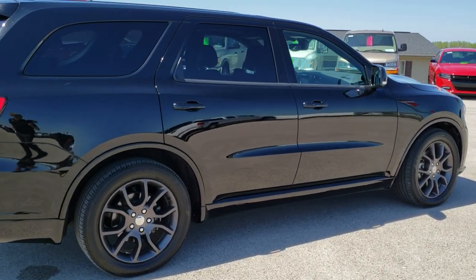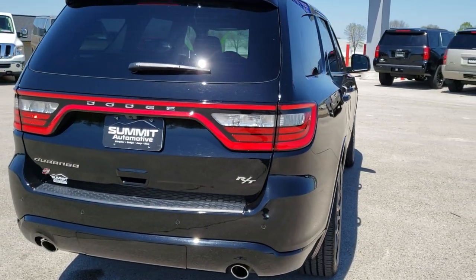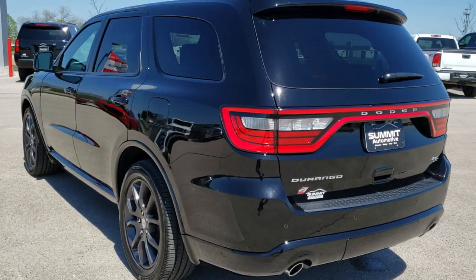It has been fully safetied and inspected by our service shop. It has a fresh oil and filter change. All the fluids have been checked and topped off. The Durango has been fully inspected and is 100% ready to go.